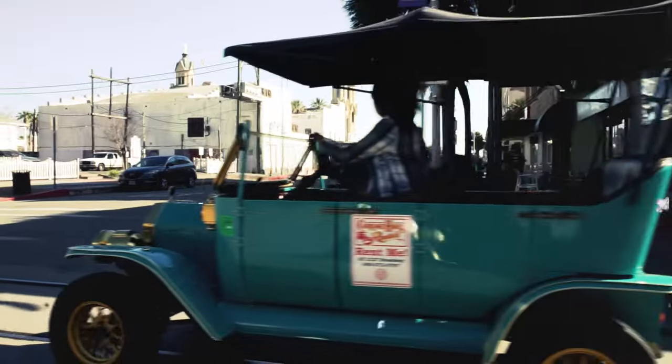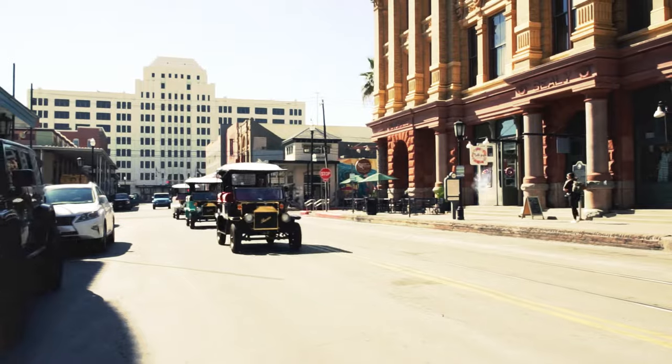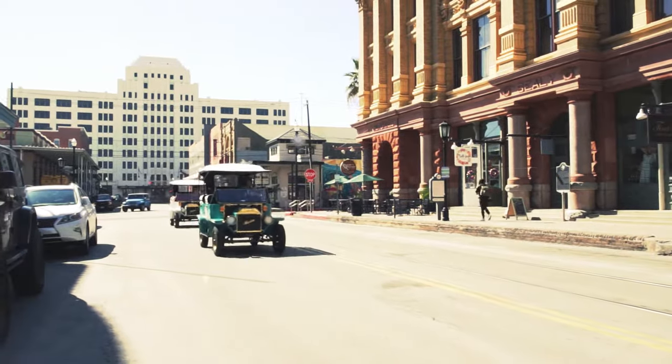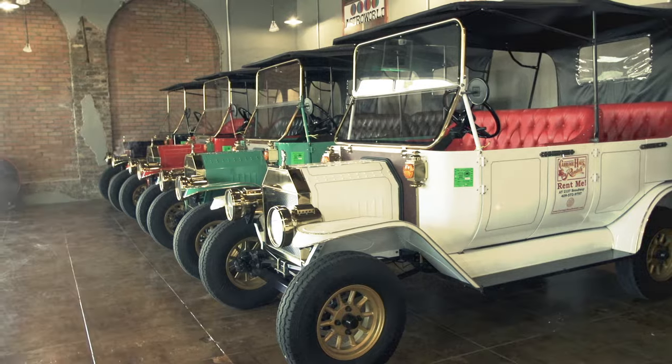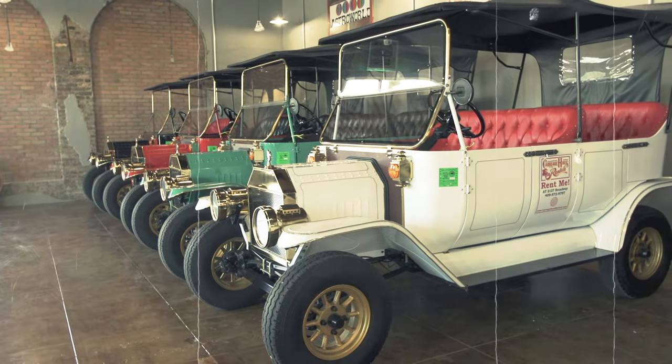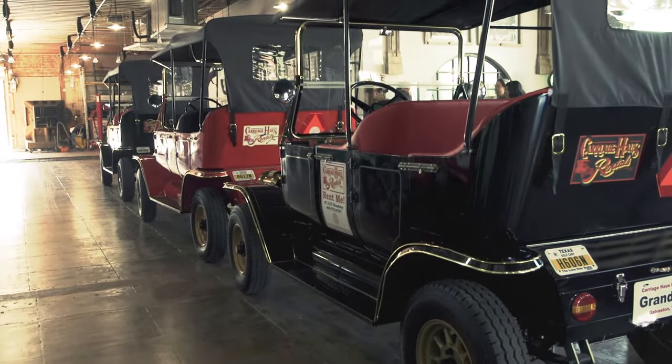We saw a niche where electric golf carts were becoming very popular in town and we wanted to do something different. We wanted to pay homage to the city of Galveston with its historic nature. The moment you walk through the door at Carriage House Rentals you realize that you've stepped back in time to the early 1900s.